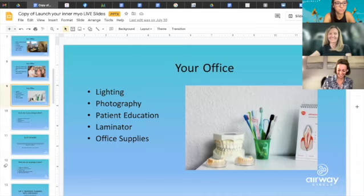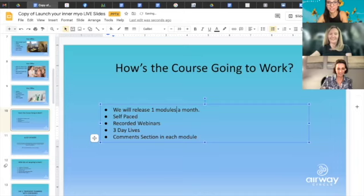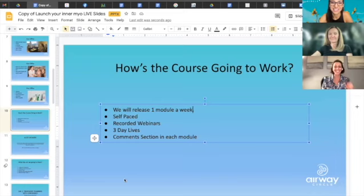You're going to get access for about three months. In the course, we also talk about lighting, photography, how to take your patient photos, patient education materials, Angela's famous laminator, and what supplies you should have. One module is released per week — actually, by request of previous classes who wanted to go faster, modules are released more quickly now. They couldn't stop — it just builds on top of the next, and they kept requesting we release them faster.